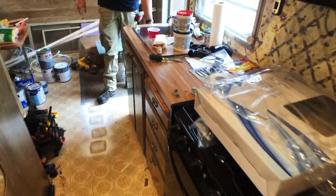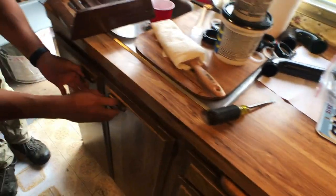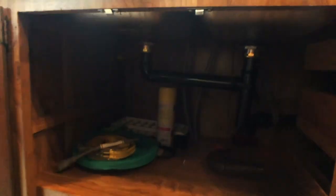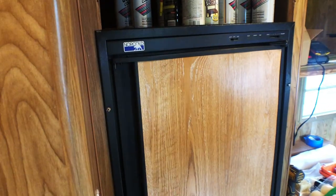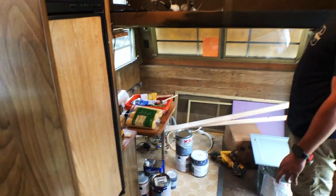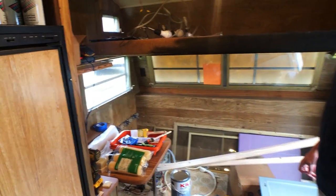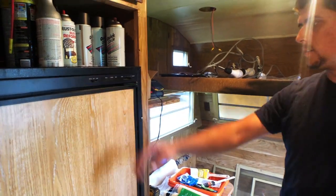Everything worked, I think, except the sink had some plumbing issues. The fridge — the guy that sold it said it worked fine and that the propane just wasn't hooked up. We looked at the gas and it was not hooked up, so we trusted him thinking it was going to work. But it looks like it does not work, so he's going to have to buy a new fridge.